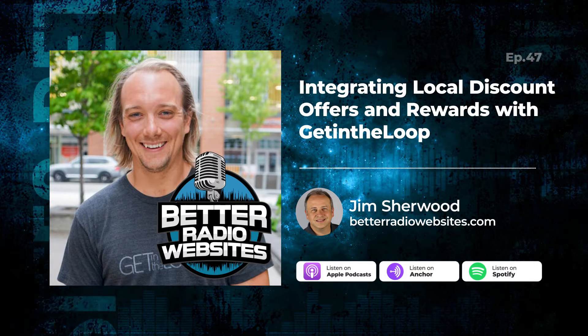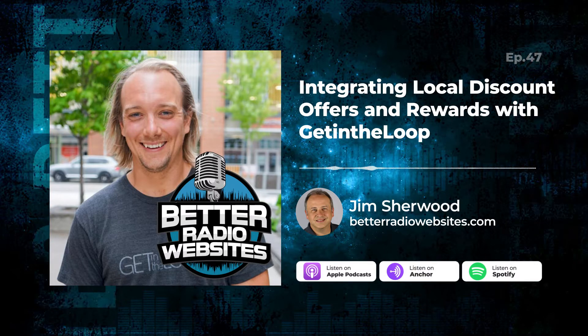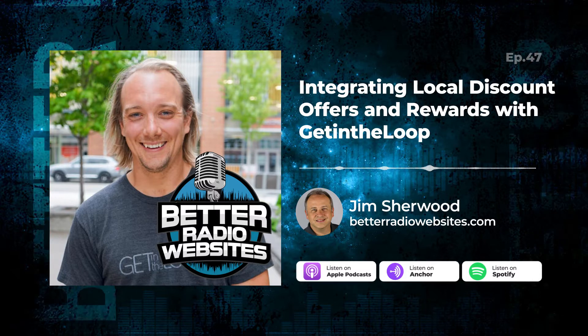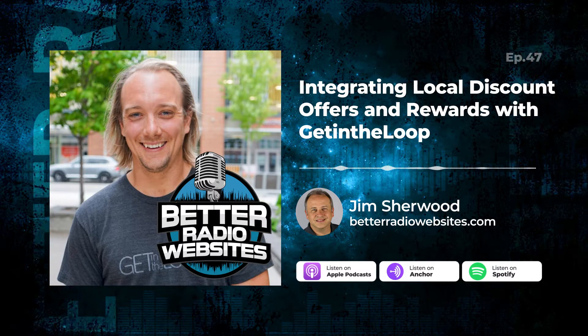And this company called Get In The Loop — Matt Crowell, the CEO — is here, and you guys have some awesome stuff. Give my listeners what Get In The Loop is all about.